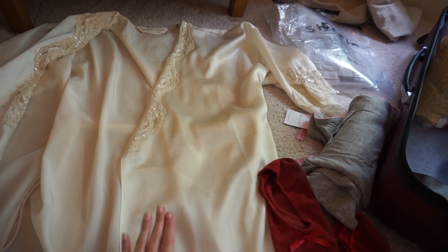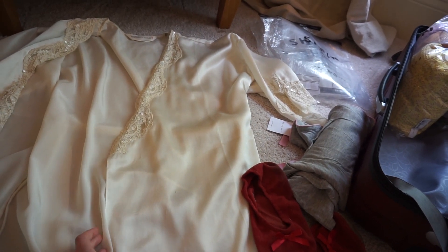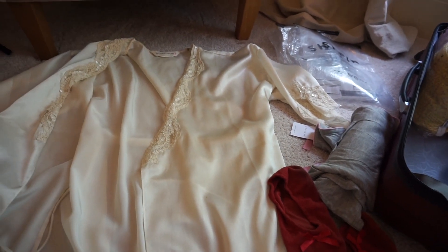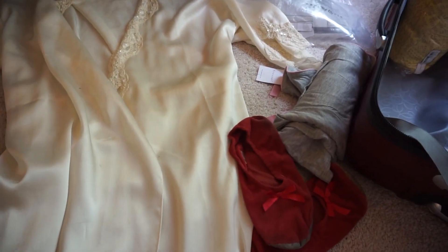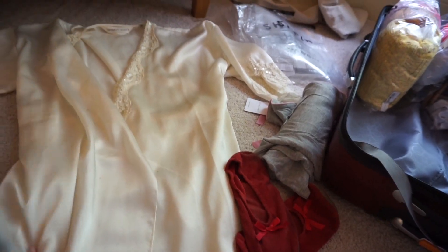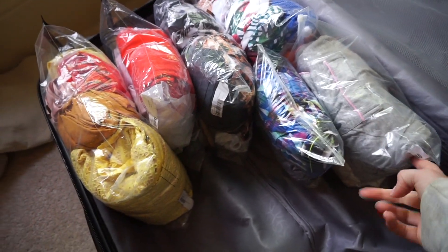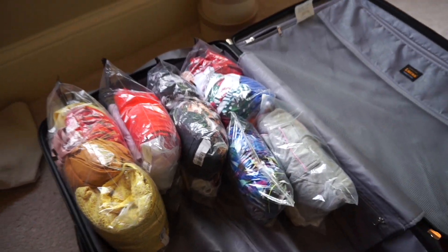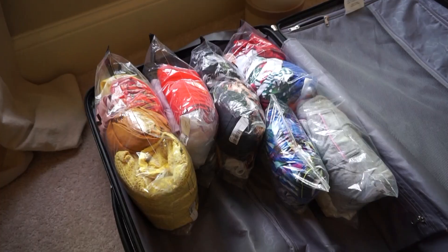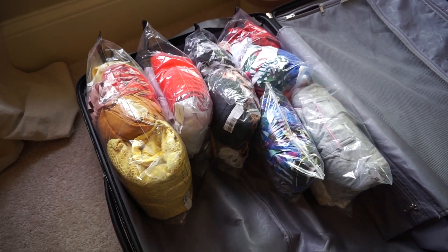I always bring a robe with me every time I go on vacation because it's so nice when you're getting ready to have a robe or move around the room when you're not dressed yet. I always bring house shoes so I never have to walk barefoot in my pajamas. I'm going to pack all of these together for a sleepwear bag. I got my sleepwear cube in there. I'm feeling good about this — it's looking organized and like it's going to be really super easy.